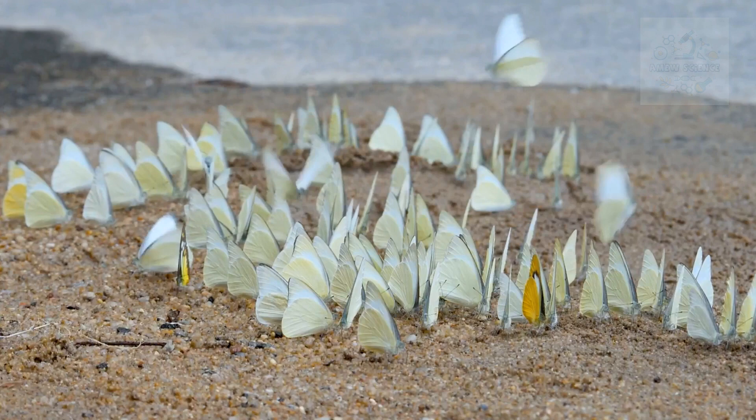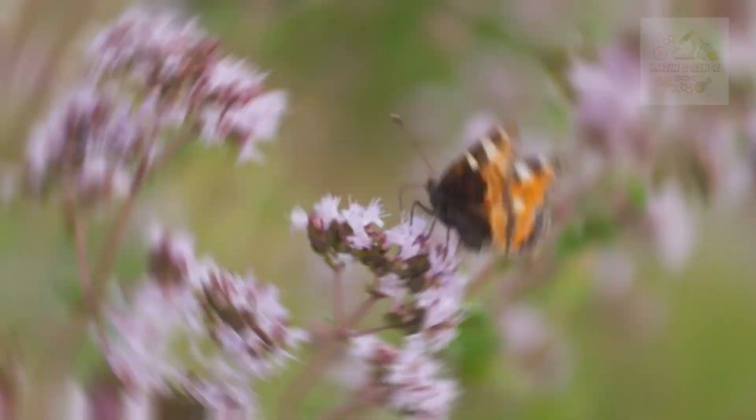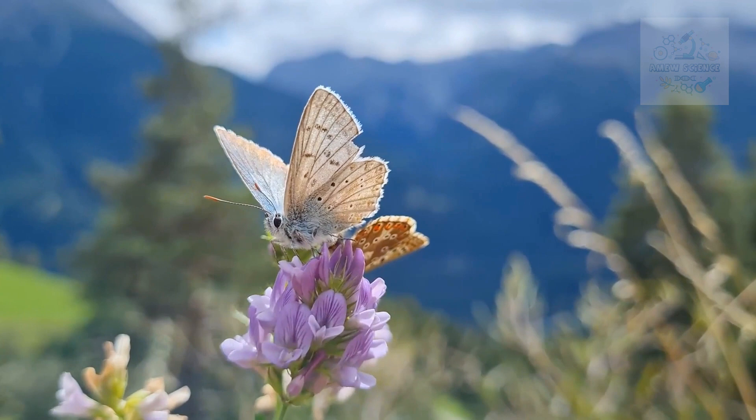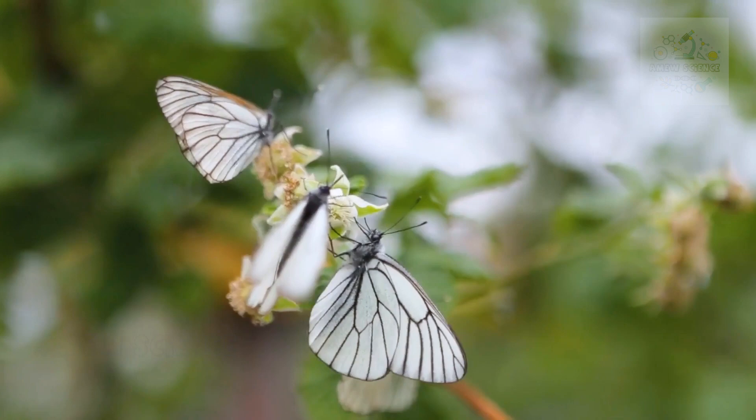Today, prepare to be mesmerized as we enter the magical realm of butterflies — creatures that flutter with grace and bring vibrant colors to our surroundings. From their breathtaking metamorphosis to their delicate wings and intricate behaviors, butterflies have charmed people of all ages for centuries. In this video, we are delving into the captivating universe of these winged wonders, exploring their life cycle, remarkable adaptations, and the significance they hold in our ecosystems.